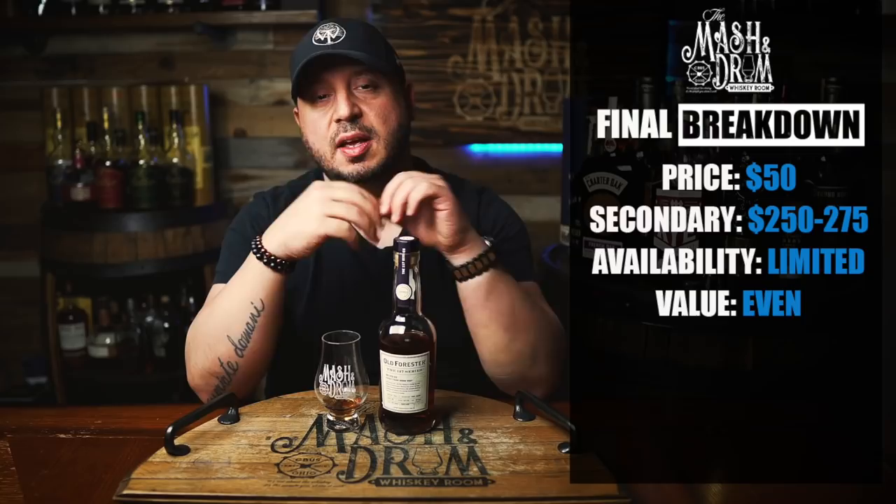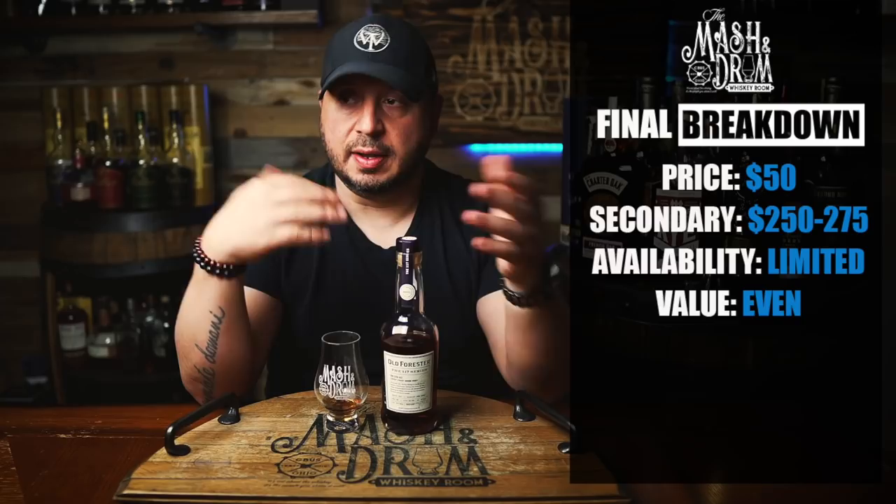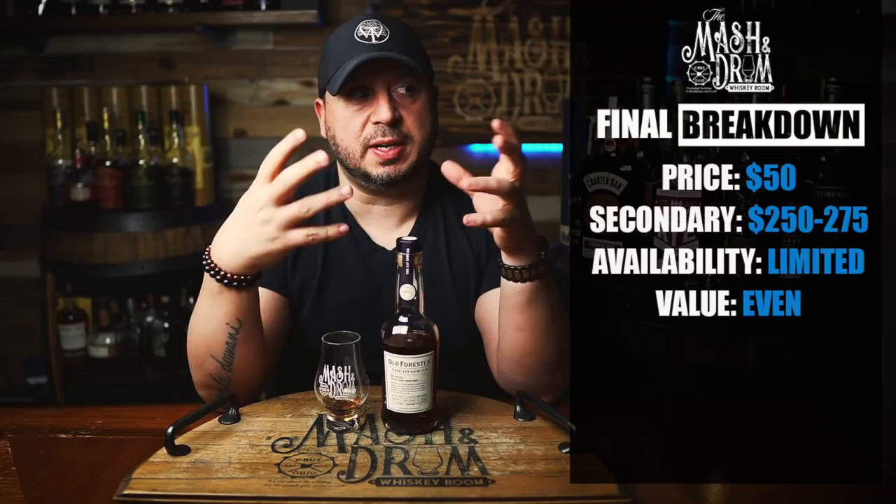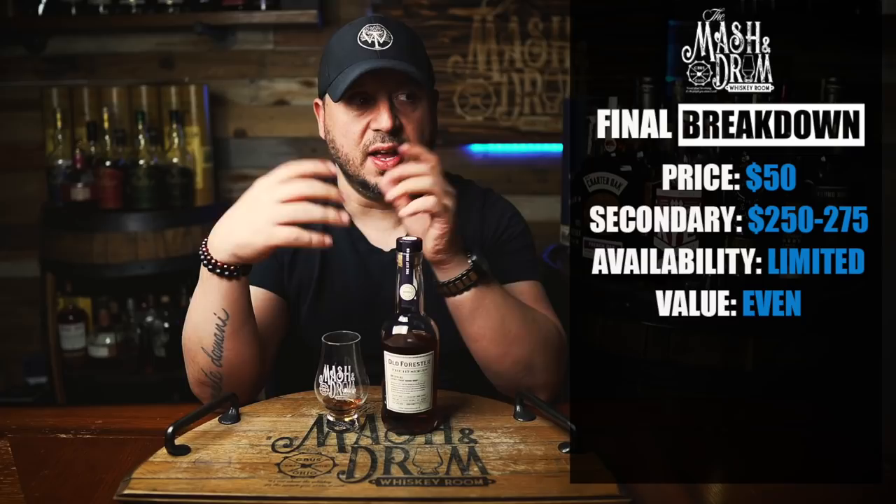As for the most I'd pay — it's a limited release, only available in select areas, maybe Kentucky, at the distillery if you were lucky, and at retail. At retail, I love it. But because of the rarity, and if you're a fan of 1910 and want to try a double-oak version, I might pay a little bit more personally. For me, I'd probably pay maybe $100 for it at most.